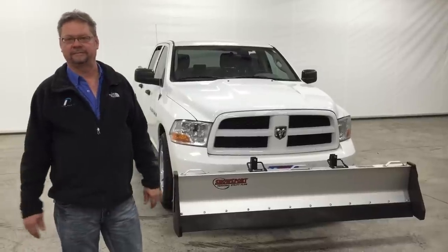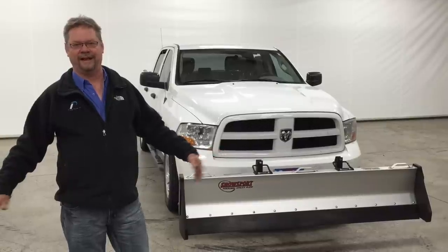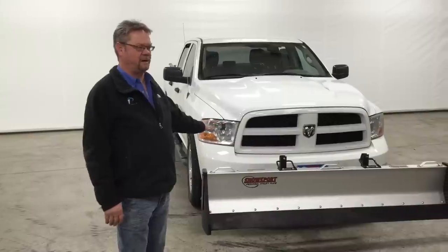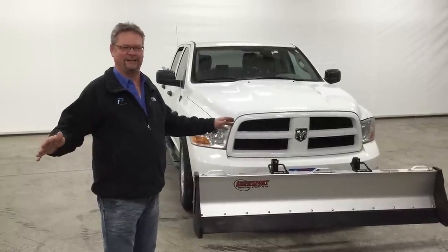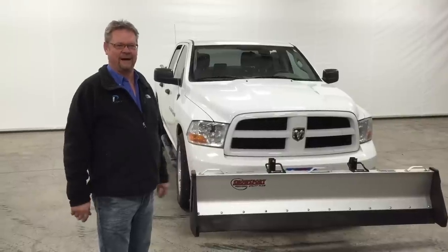The first time I used it, I was sold. I used to use a snowblower, and the first time I used this plow in shirt sleeves, I was sold on it. The first time I used it, I went in and told my wife, 'This is it.' There's no better thing you could ever imagine — sitting in a pickup instead of behind a snowblower.